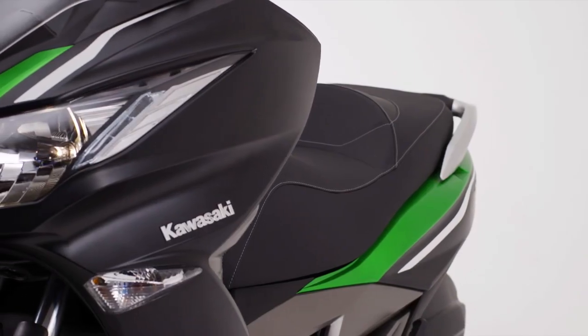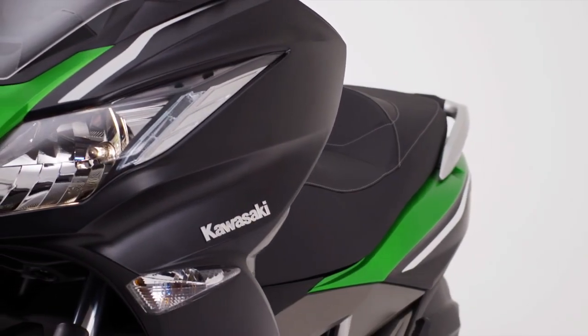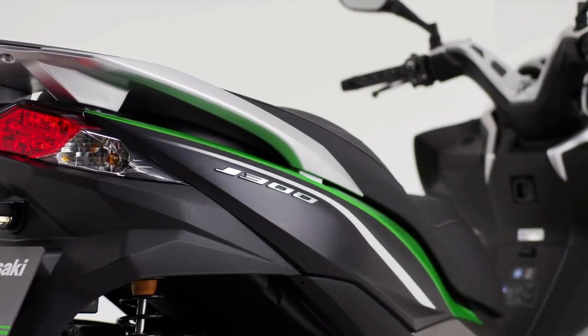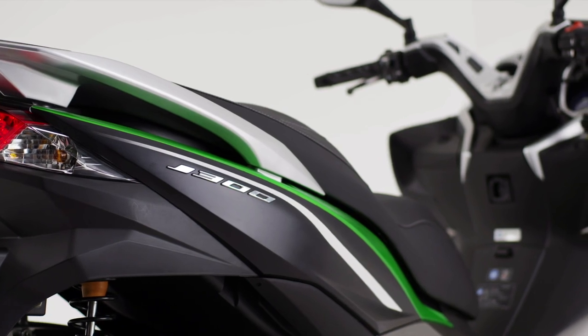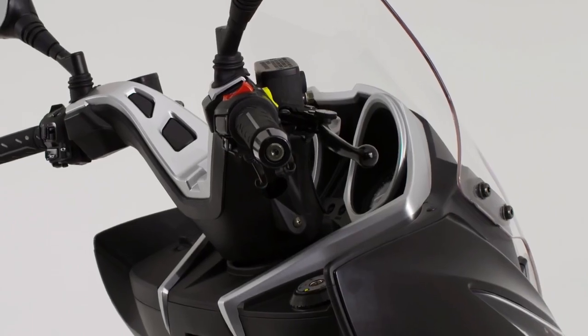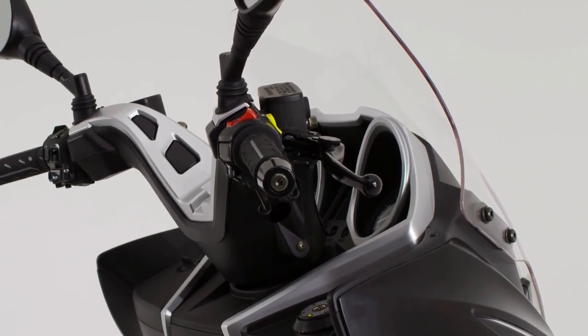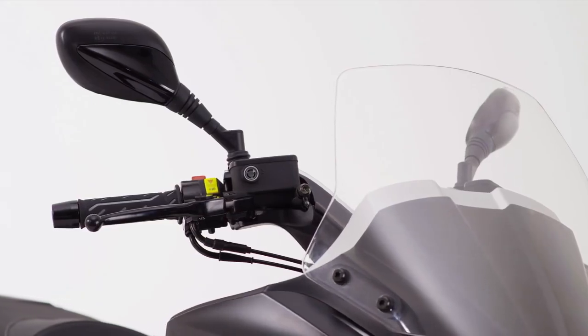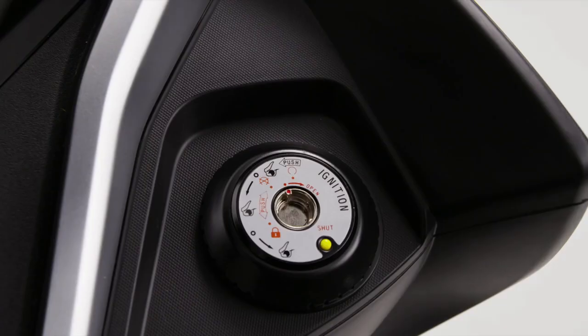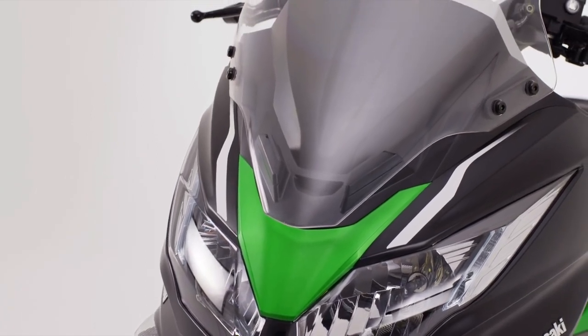For the scooter owner, nothing is more important than style and convenience. And from a rider perspective, the J300 offers a stunning riding environment combined with a host of clever detail features. From the span-adjustable brake levers, offering comfort for all hand sizes, to the shutter-protected ignition switch, the design team have considered every aspect.